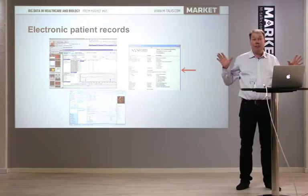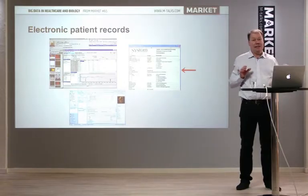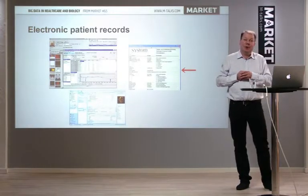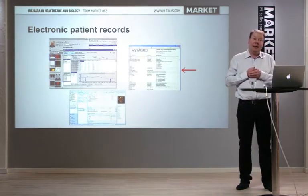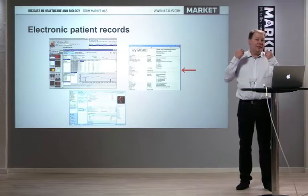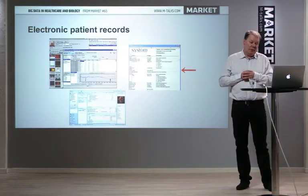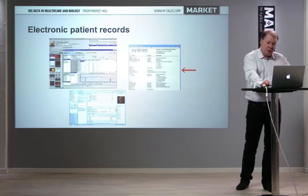We have a data explosion both at the molecular side and at the high-level disease side. Now we work in bioinformatics and systems biology on integrating these data — for example, to find genes that play a role in more than one disease.